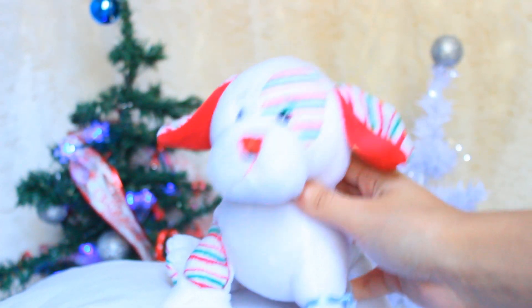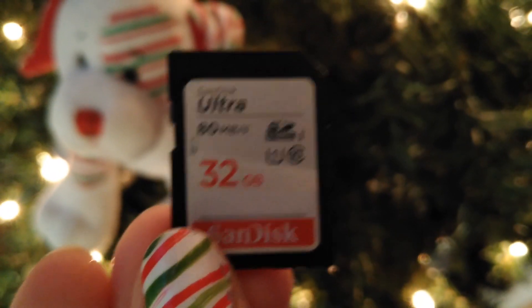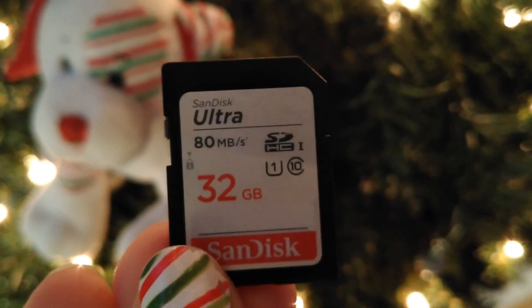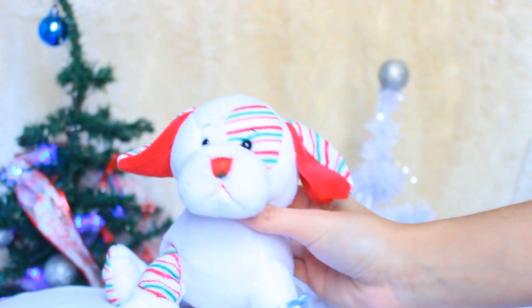Then I got this 32 gigabyte SD card that I'm using in my camera right now, and I needed this so badly because all of my other SD cards decided to spontaneously deconstruct themselves.